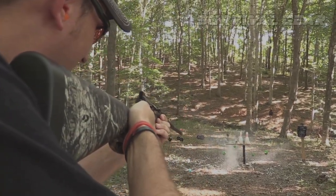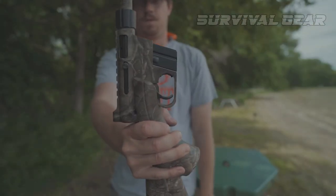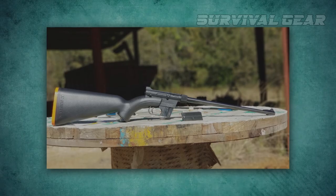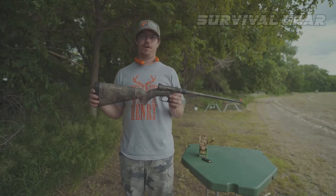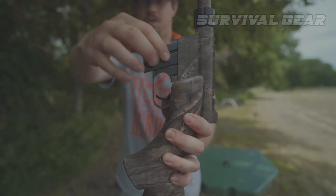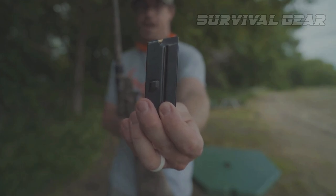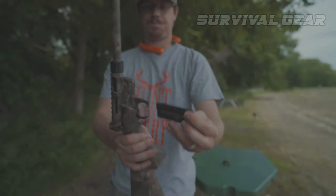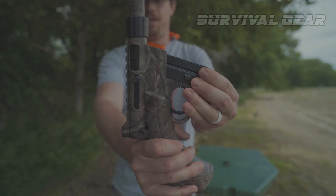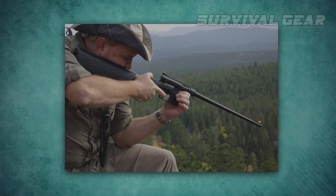It is a blowback-operated semi-automatic rifle that uses detachable eight-round box magazines. The controls of the AR-7 are extremely simple and intuitive. There is a lever safety on the right-side rear of the receiver, and the magazine release is tucked into the side of the trigger guard. The magazines slide neatly into the magwell just in front of the trigger guard, and they double as a feed ramp — good ones apparently, as there were no malfunctions in shooting the rifle.